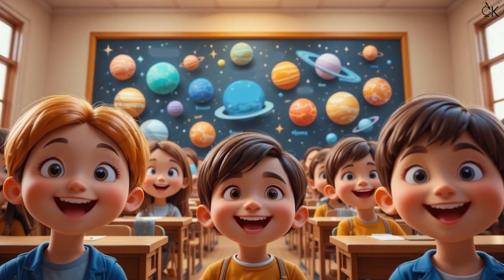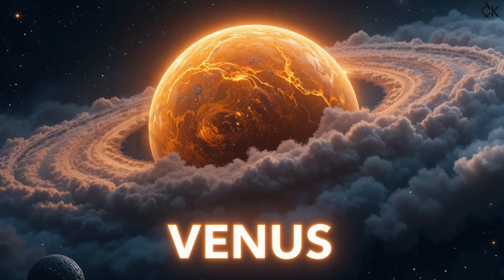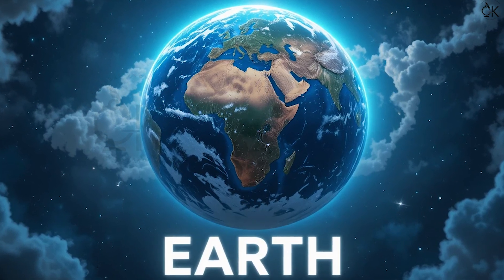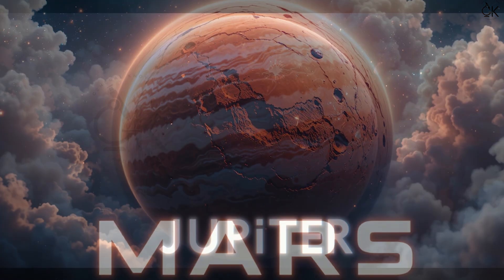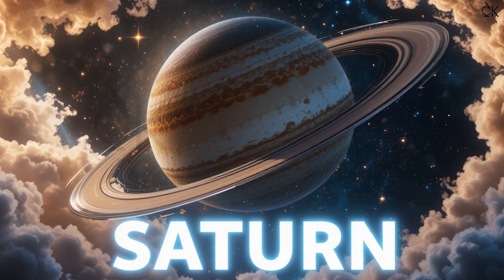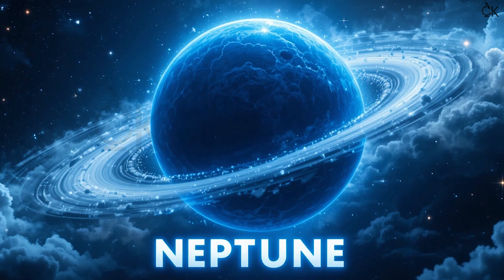Kids, let's quickly repeat the planet names together: Mercury, Venus, Earth, Mars, Jupiter, Saturn, Uranus, Neptune!